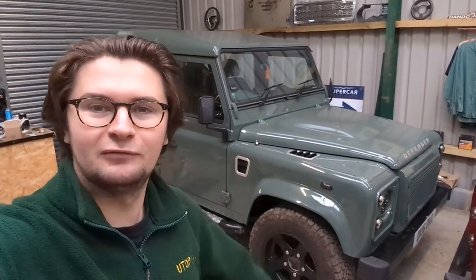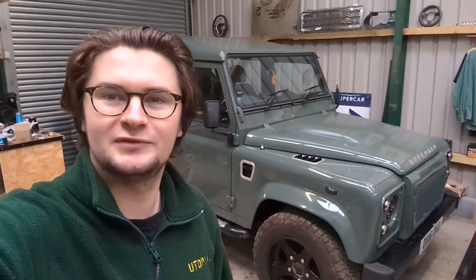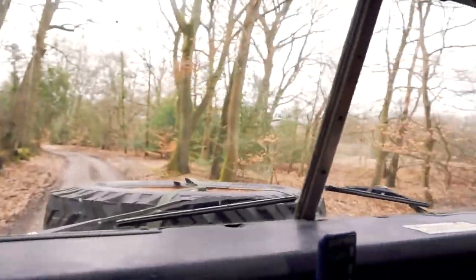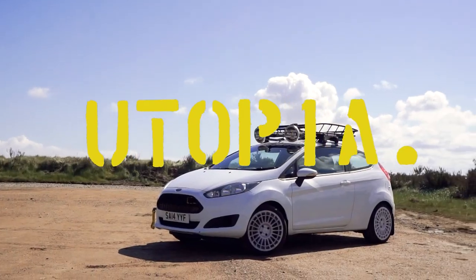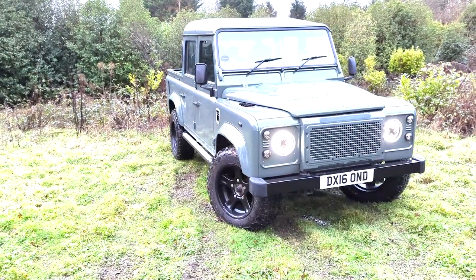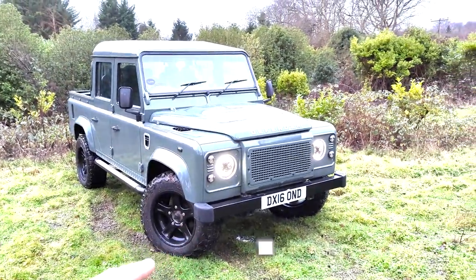Hello and welcome to another episode of Utopia Restorations. Today we'll be showing you this lovely Keswick Green double cab that we've got for sale. Here it is, the 2016 double cab — possibly one of the last ones made — finished in lovely Keswick Green.